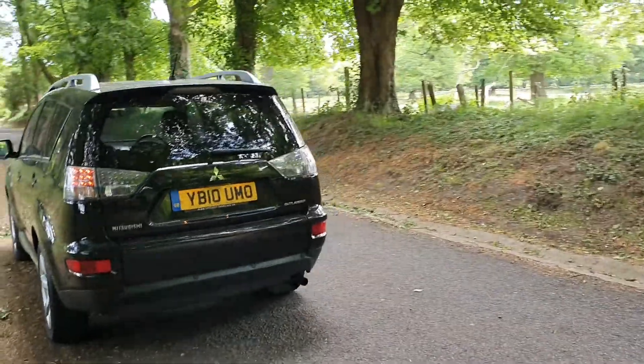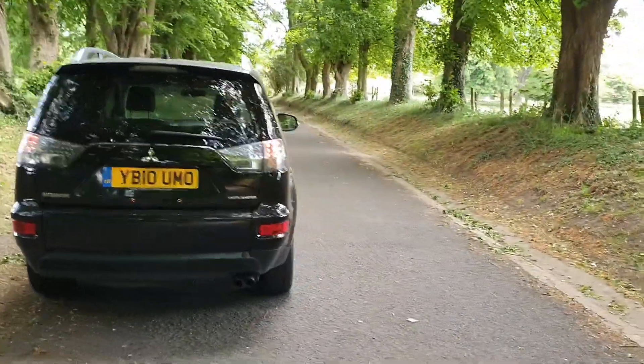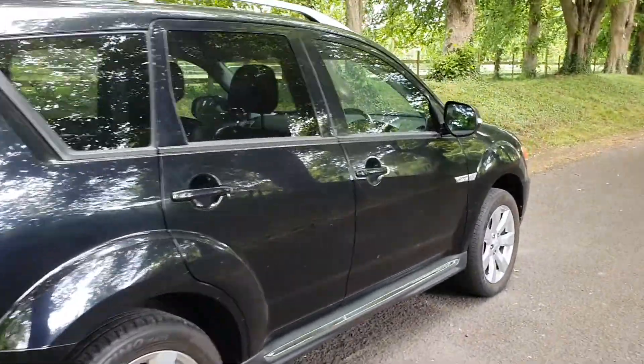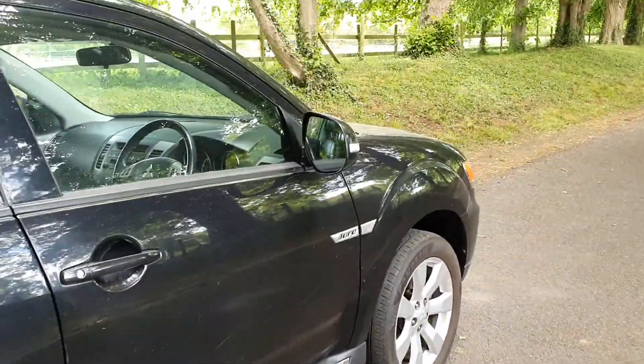Comes with service history, goes through the gears as well. Just a nice straightforward seven seater — come and have a look inside.